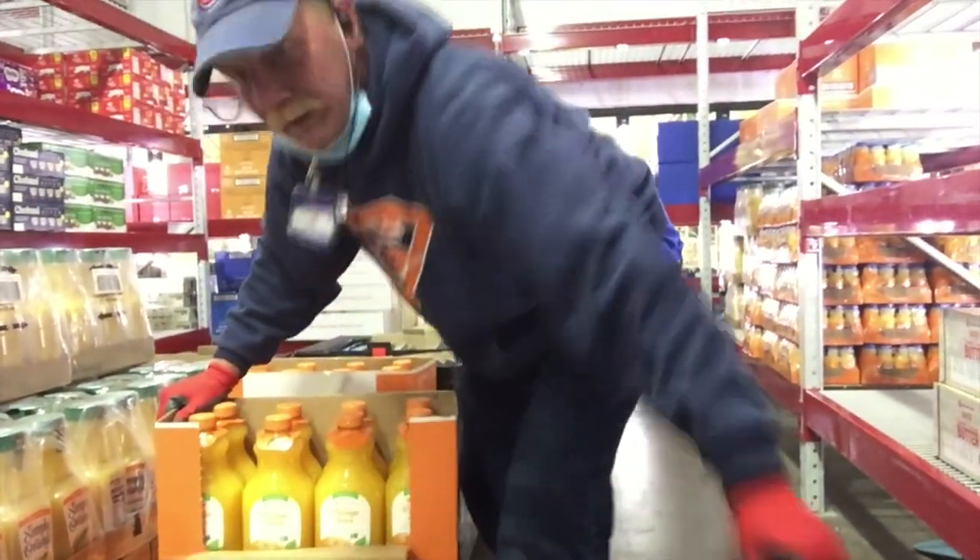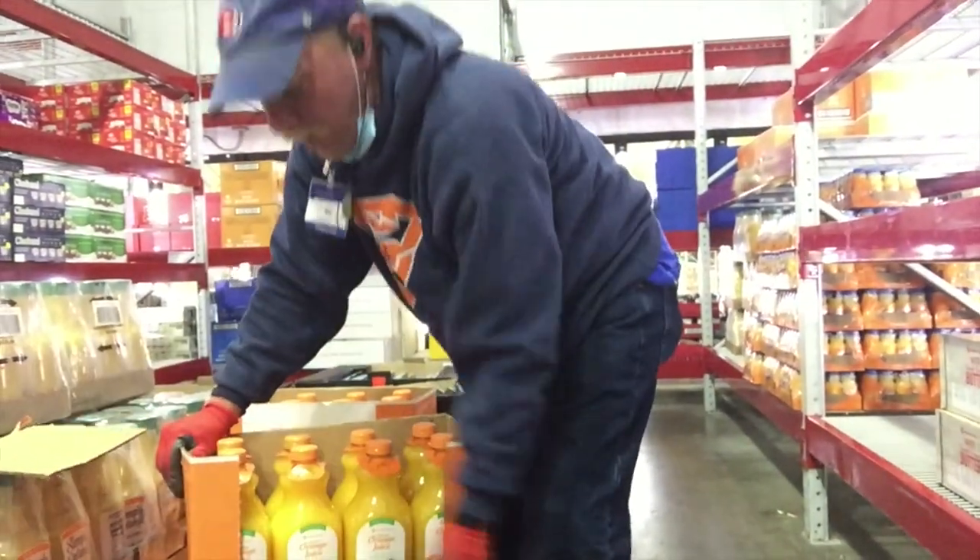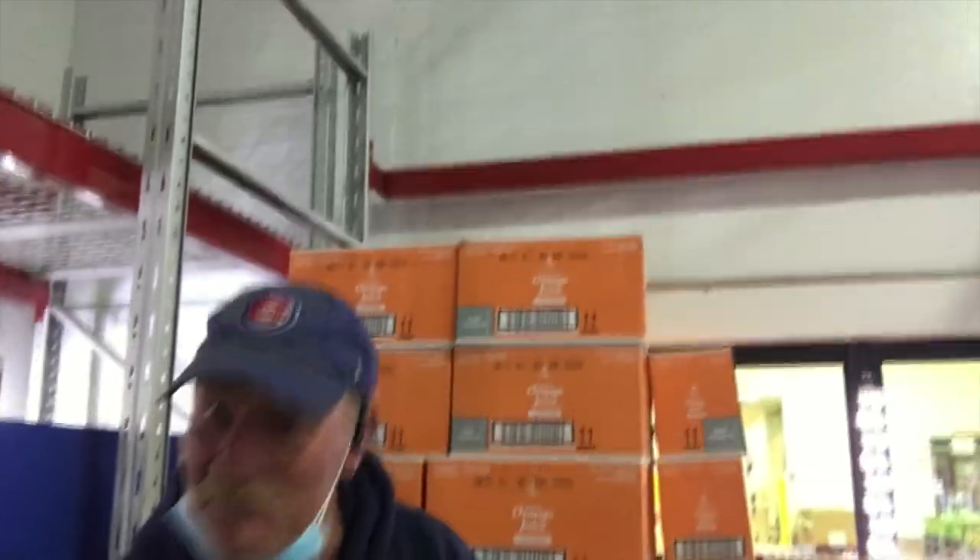You take the box like this — it's got this little white tab, you switch it off, it's ready to go, and customers can get their product. So if you need a workout, come down to Sam's — they'll give you a job and you can stay in shape. Since I've been here, I've probably lost ten to fifteen pounds.